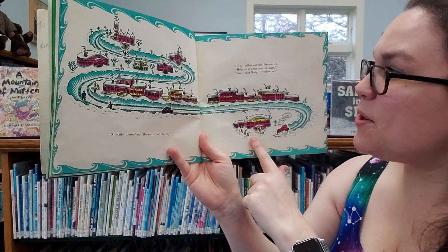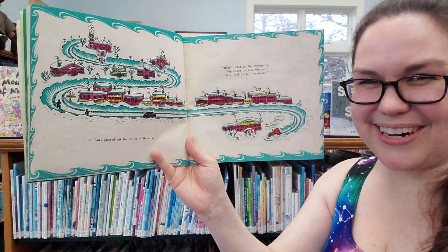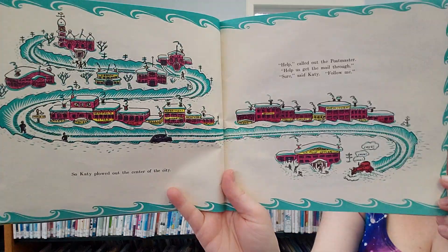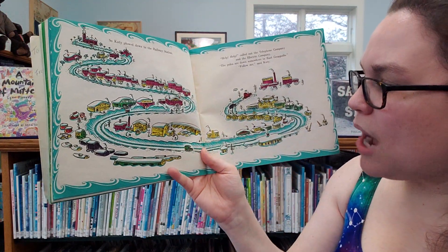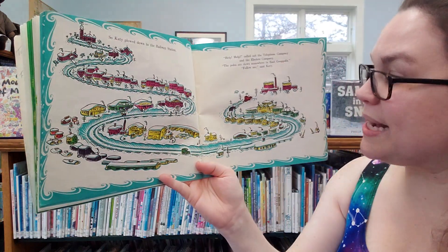Help, said the postmaster. Help us get the mail through. Sure, said Katie. Follow me. Chug, chug, chug. Here she goes. So Katie plowed down to the railway station.